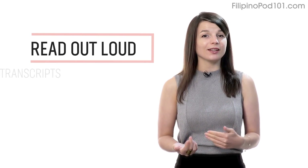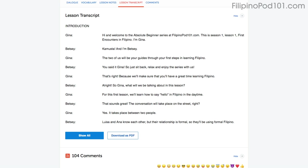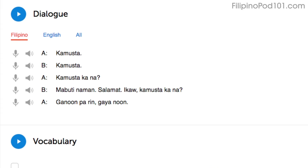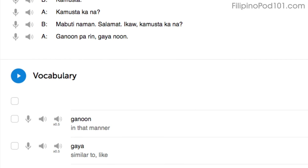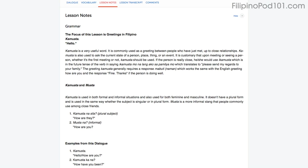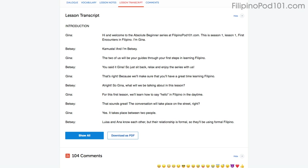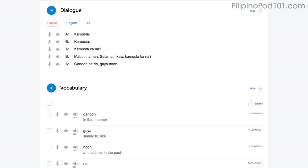Number two: read out loud. Reading out loud is another powerful tactic and deserves its own mention. With every lesson, you get written transcripts and translations. So as you play the lesson, read the dialogue out loud as you hear it. By reading out loud, you're also practicing your speaking skills. You can do this with the lesson notes, the lesson transcript, or the dialogue tool. With the dialogue tool, you can listen to each line again and again and repeat out loud until you master them all.